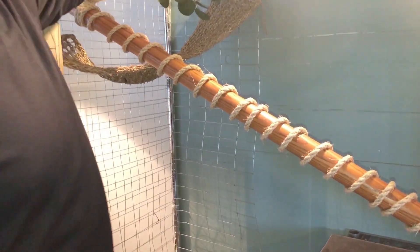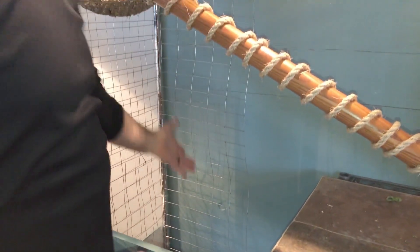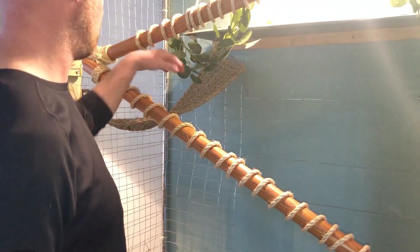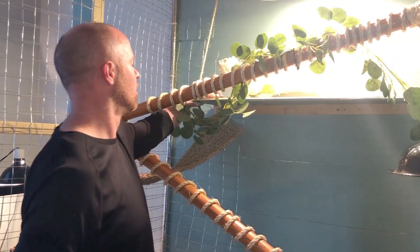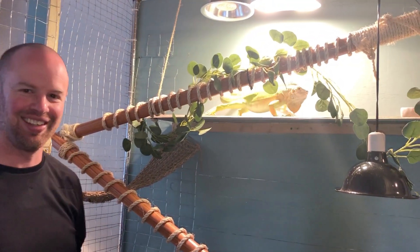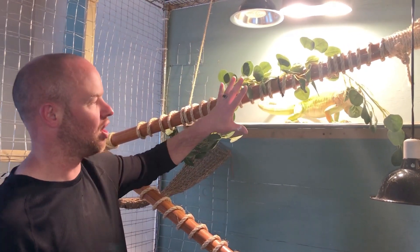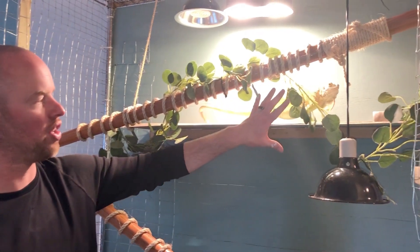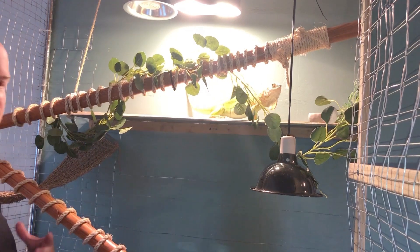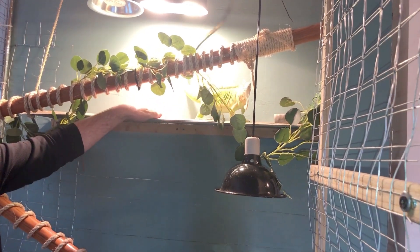Another thing we did was put this fencing coming up the back. She'd come down but then didn't have a way to get back up onto the platform. So from the entire bottom, she almost has a ladder which she loves — she'll climb right up and slide right over. You can kind of see her back through here; the light's bright but when she's back in this little area she just feels safe and secure.